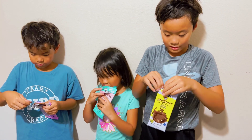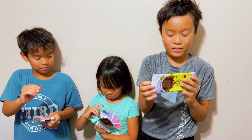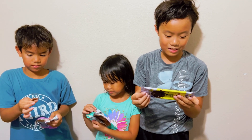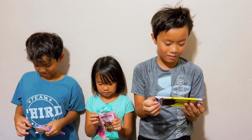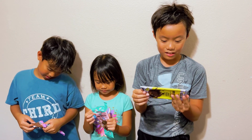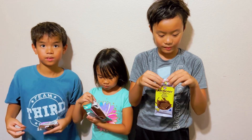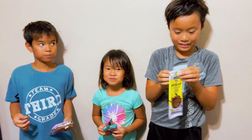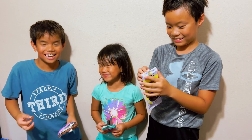Does it have vitamins? Yeah, it has 2% of the daily value for calcium, 4% of the daily value for iron, and 2% of the daily value for potassium. So calcium is good for? Bones. And iron is good for? Chocolate.